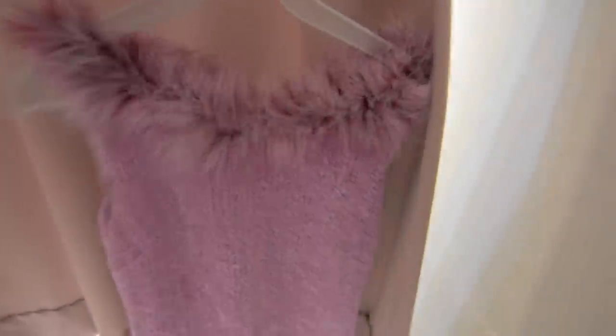So we're gonna try on this dress — I think maybe I could make it work. Maybe, maybe.